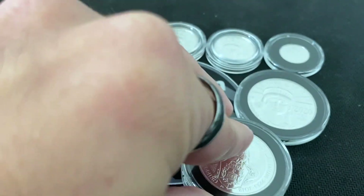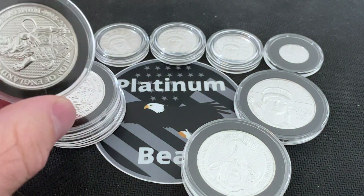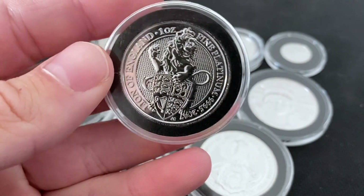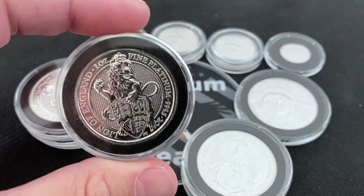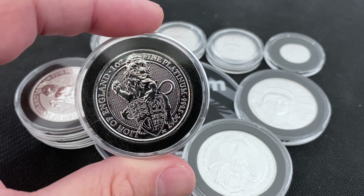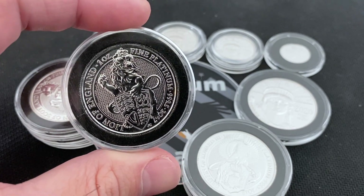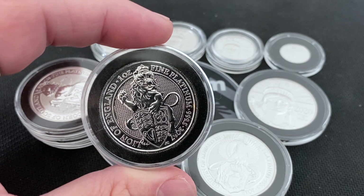Platinum is a precious metal — we have covered that on this channel — but I want to talk about the collector side of things and the collectability of platinum and why that can help secure your investment in platinum. Platinum is unique in that its mintage numbers are always extremely low.